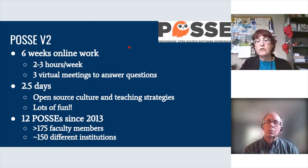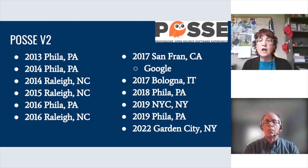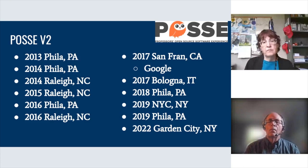NSF has kindly funded us multiple times to run POSSEs. This gives you an idea of where the POSSEs were run — we ran one as recently as 2022 in Garden City. The one in San Francisco was held at Google offices, with Google also providing funding, and we ran one in Bologna where we had people from four or five different continents attending.